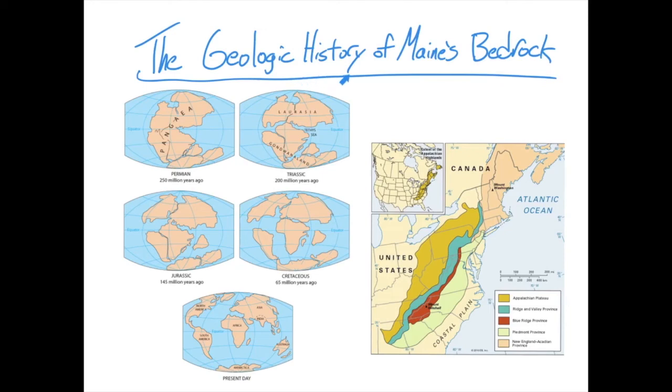By understanding Maine's geologic history, we can understand not only the large-scale structure of things like the Appalachians, which a long time ago used to be even higher than the Himalayas, but we can also understand what the rocks look like in our backyard and why they are the way they are. The history is largely dependent on the formation of Pangea and the breaking apart of it to our modern-day continental configuration.